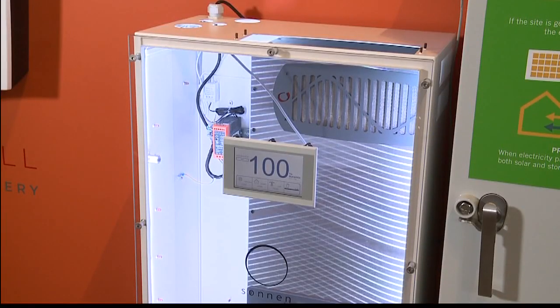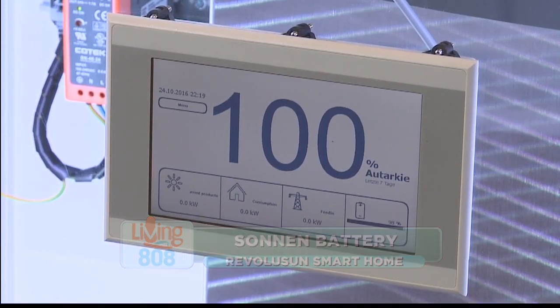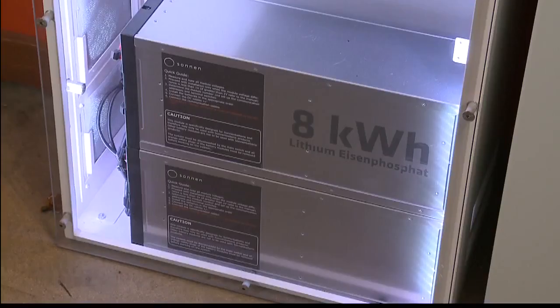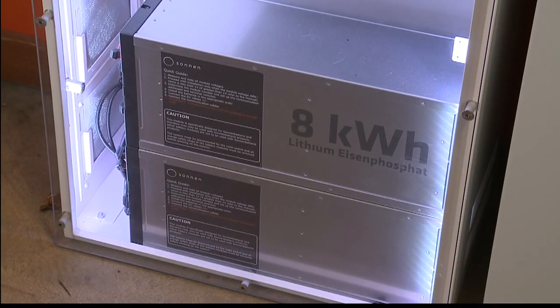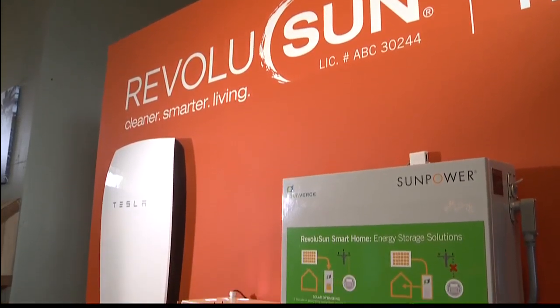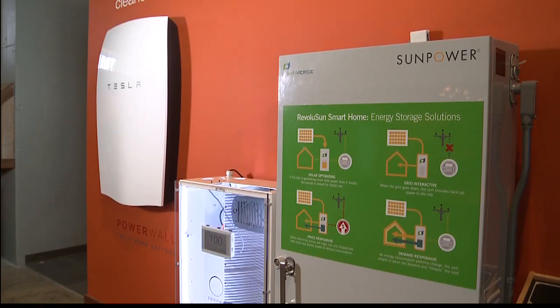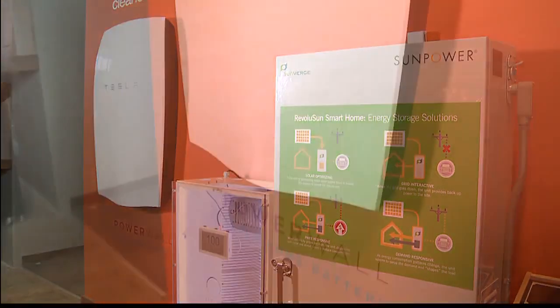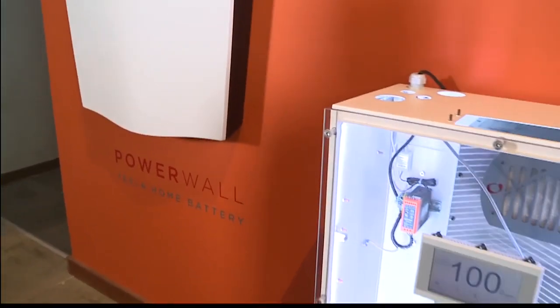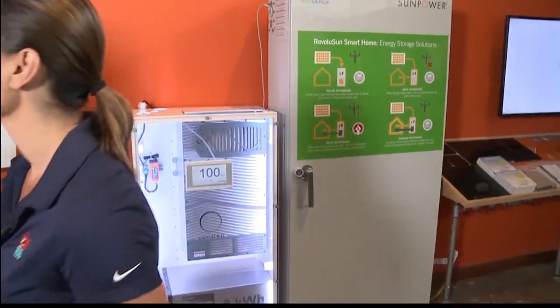We also have a Sony product, very similar to the Blue Ion system from Hank Rogers' company here in Hawaii, which uses Sony lithium ion batteries. Are all of these safe? They are — they're all UL listed and UL approved. They all have slightly different lithium ion battery chemistries, but they've definitely been tested. They're cool, they're safe, and fire departments are comfortable with them.